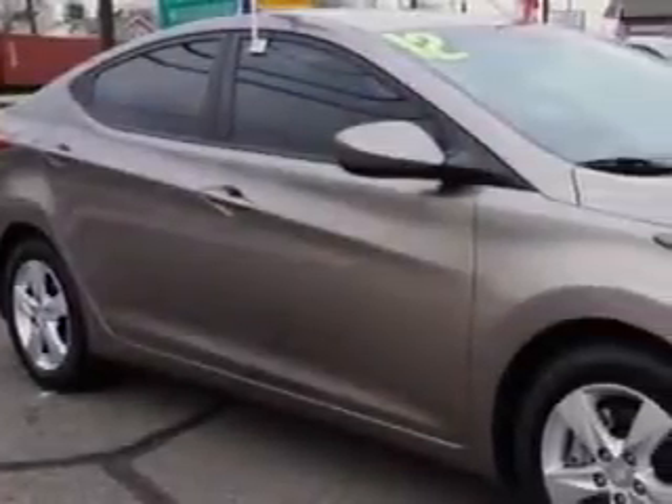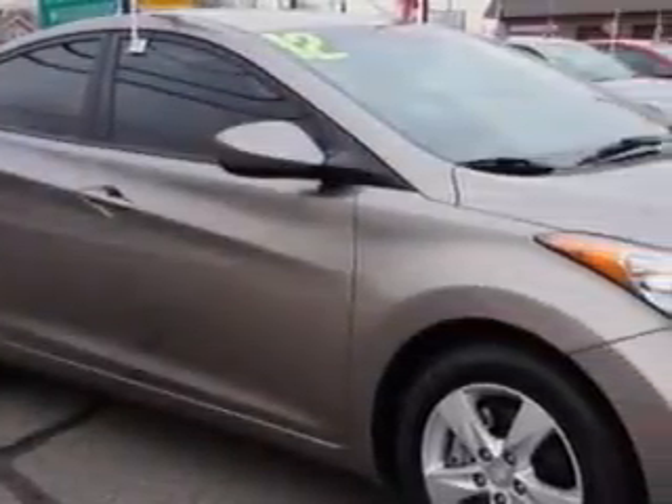Imagine driving this Desert Bronze 2012 Hyundai Elantra, equipped with a 4-cylinder engine and an automatic transmission. Enjoy an exceptional 38 miles to the gallon on this great car.